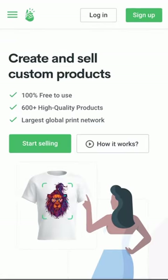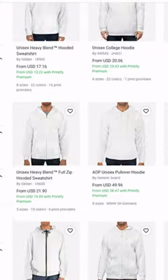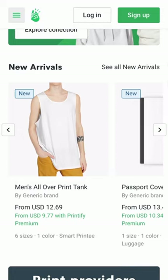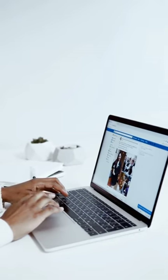Next, you want to click on 'Create Product' in Printify. Once you've uploaded the design you got from Fiverr, it will show up in 'My Products' in Printify. Then you just need to click on 'See in Store' and copy the link at the top, and you are ready to go.